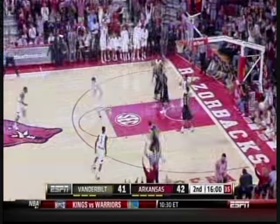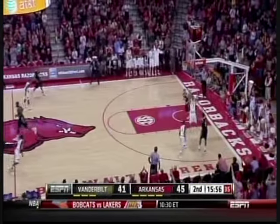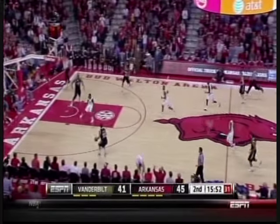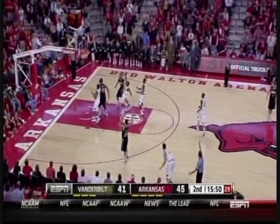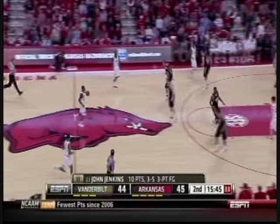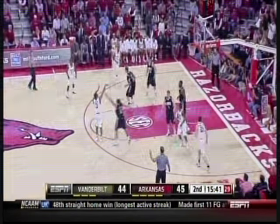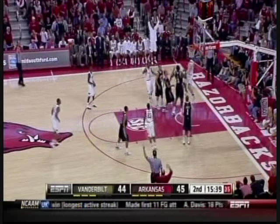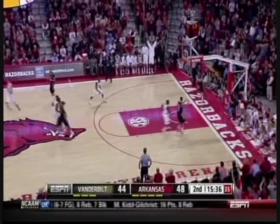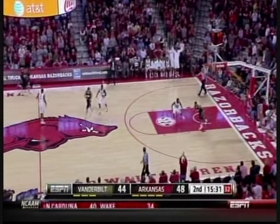Got it to the corner for three — harder against Wade. Jenkins pulls up and he answers with a triple of his own. That's the danger of pressing Vanderbilt — they're not using Jenkins as a ball handler, they're using him as a finisher on the other end. Scott tries a triple — and that's a three-point shooting contest we've got going. Ricky Scott! Arkansas leads by four again.